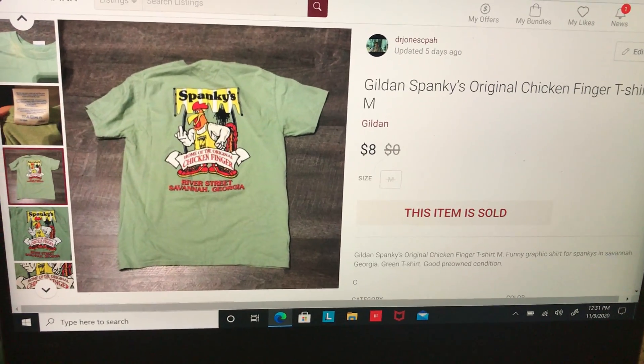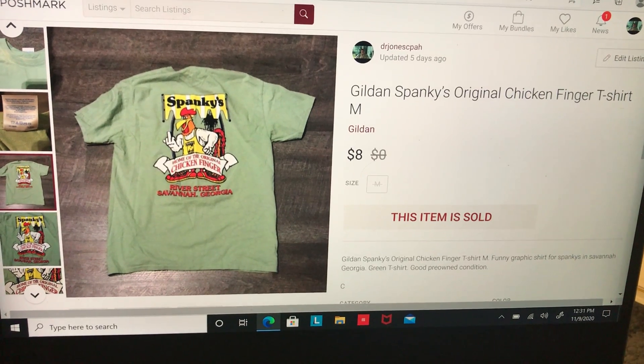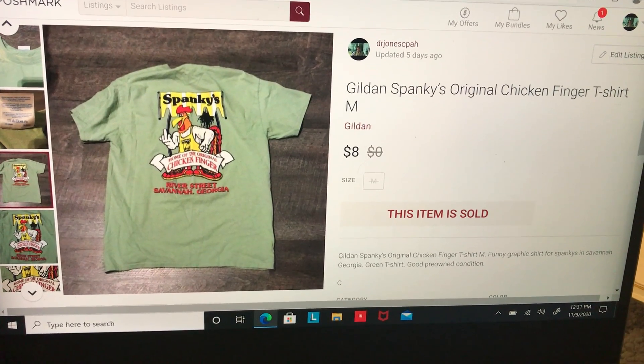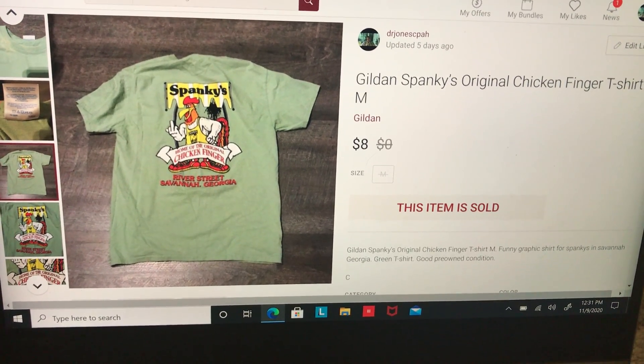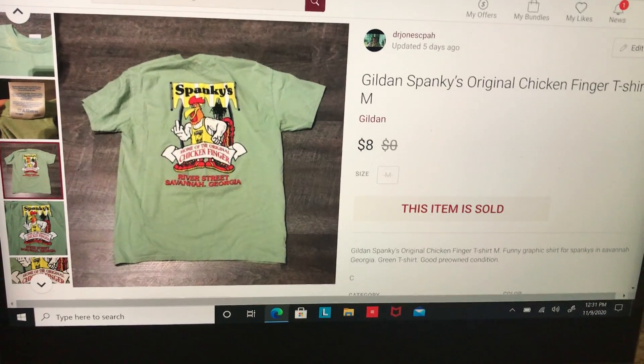This was a friend of mine's shirt — a Gildan Spanky's Original Chicken Finger shirt from Savannah, Georgia, size medium. I did not pay for it, so after fees and her taking her part of the money, I made $1.93 on this.